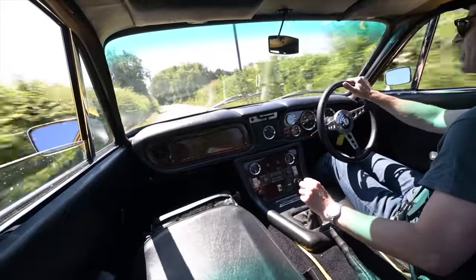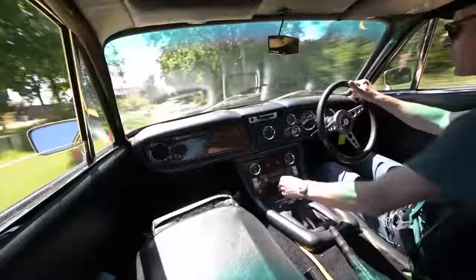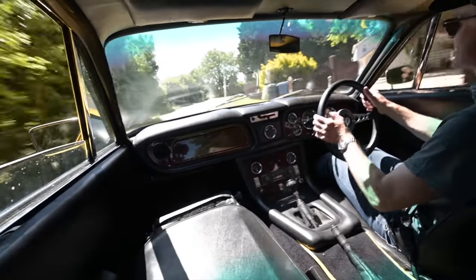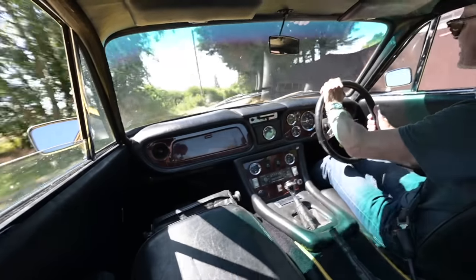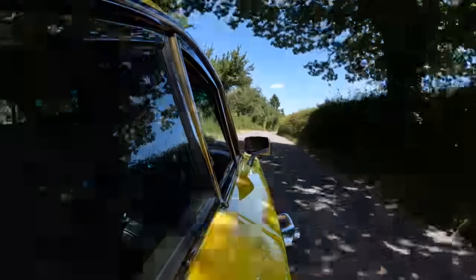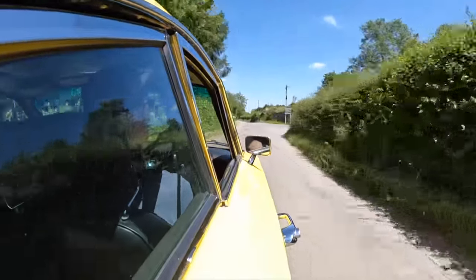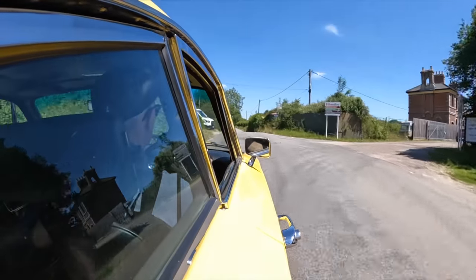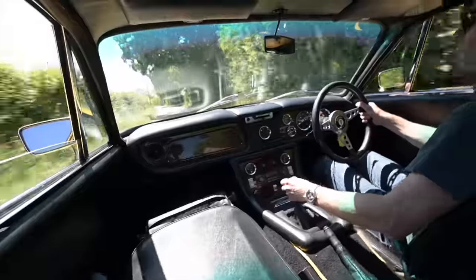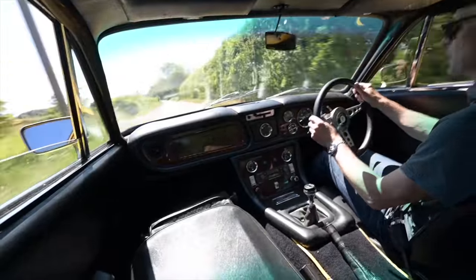The clutch, brake, and accelerator all have a bit of a shove to them. The gear change though, after an initial bit of resistance, is nice and light flipping between the four ratios. And of course there's got overdrive on top as well if you want that. The steering is not assisted — it is fairly heavy at low speed, but lightens up as you go along and weights up nicely through the corners.